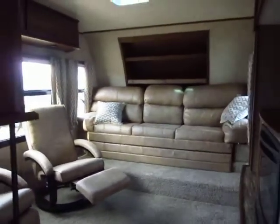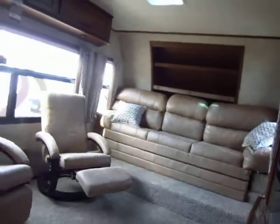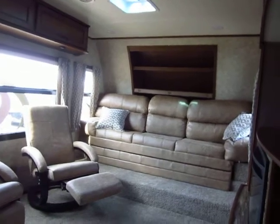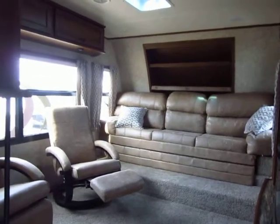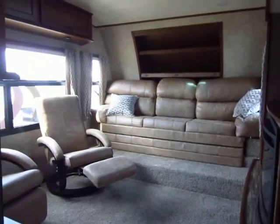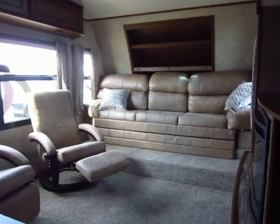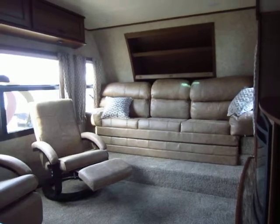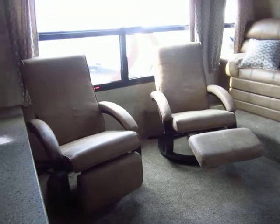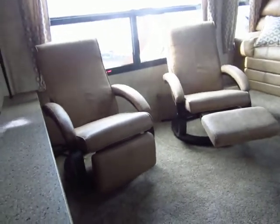Front living room fifth wheels have come and gone through the industry for years. You may remember that Shasta and Prowler were some of the first to come up with front living rooms, and it never really took off because trucks weren't big enough to support the extra slides up front that are really required to make a front living room awesome. However, Open Range has now come out with their lightweight series and can give you things like this without an extreme tongue weight in comparison to a conventionally built RV. New floor plans like front living rooms are now a possibility in smaller fifth wheels that were never even possible before.